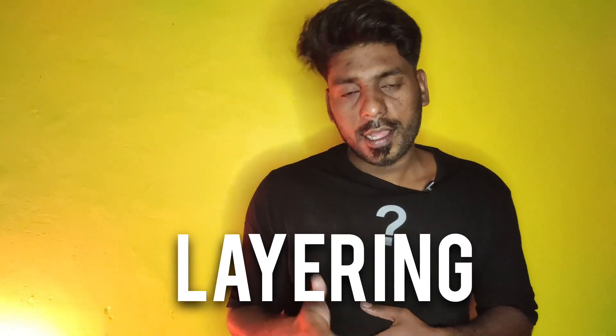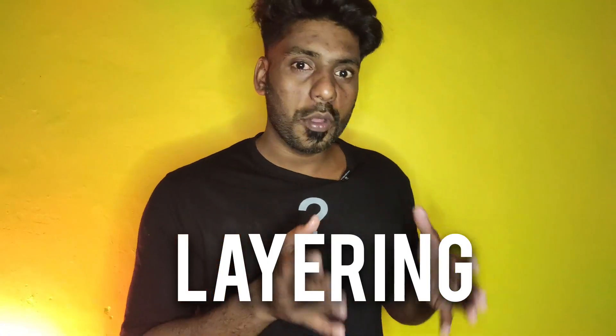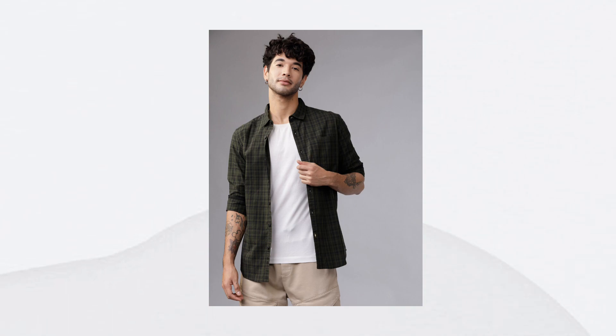Next is the layering. The layering is very important in terms of the trend. If you want to use the layering, you can use the printed t-shirt.